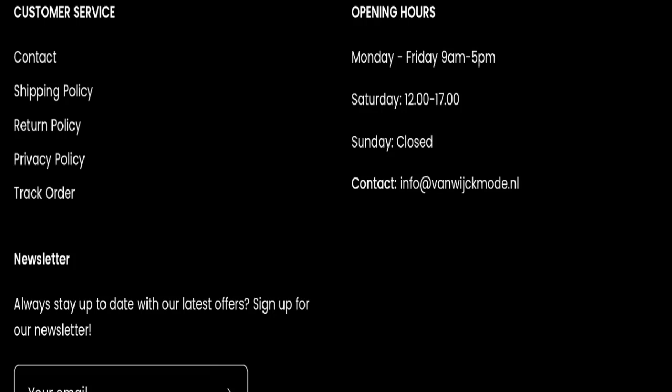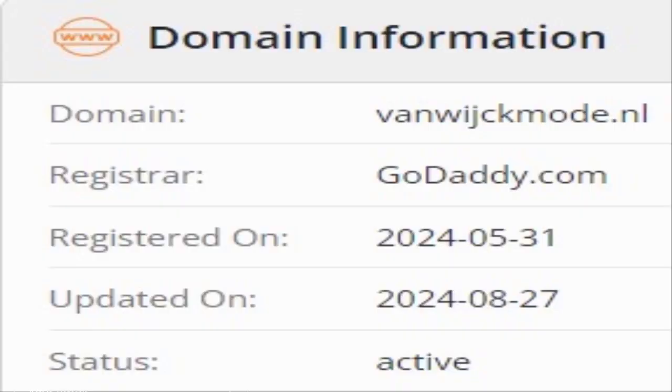This website is secured by the HTTPS protocol and SSL integration to keep details and transactions safe, which is a good sign. This website was registered on 31st May 2024, last updated on 27th August 2024, and the status of this website is active.